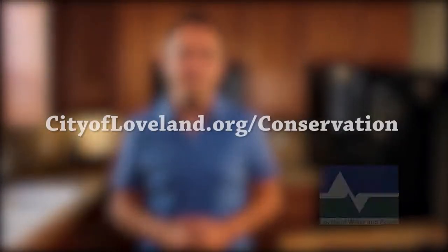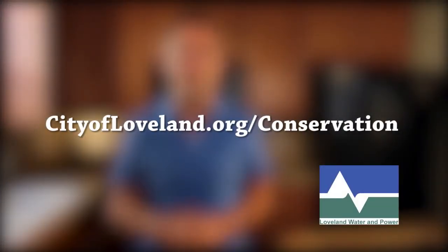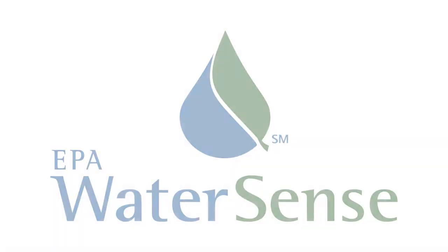For more tips on how to save water in and around the house, log on to our website. Always look for the WaterSense label when you shop. Thank you!